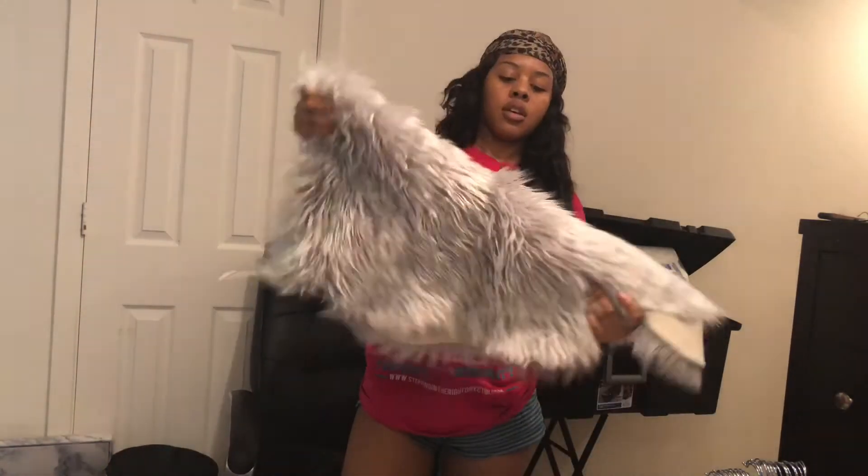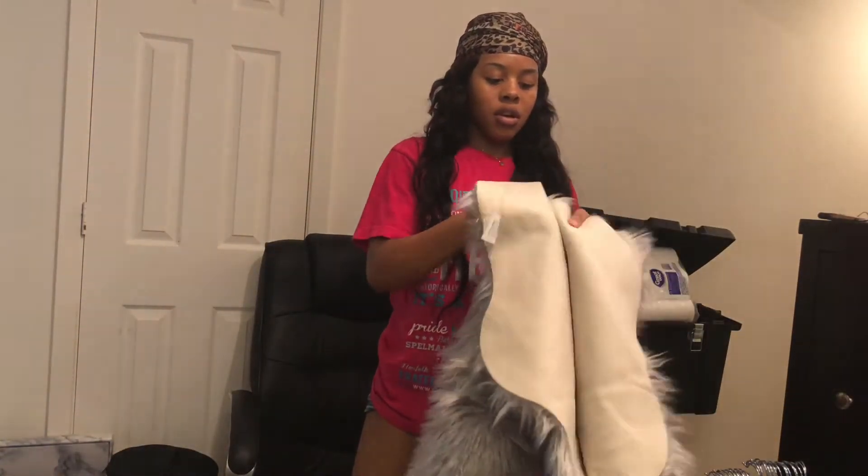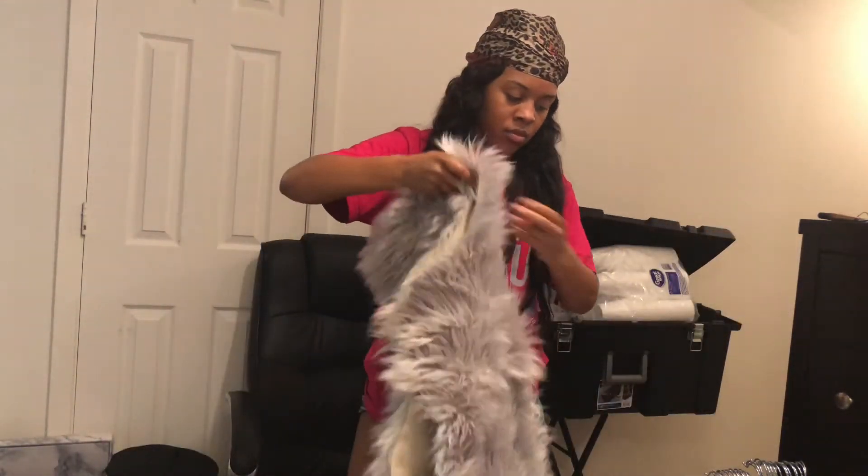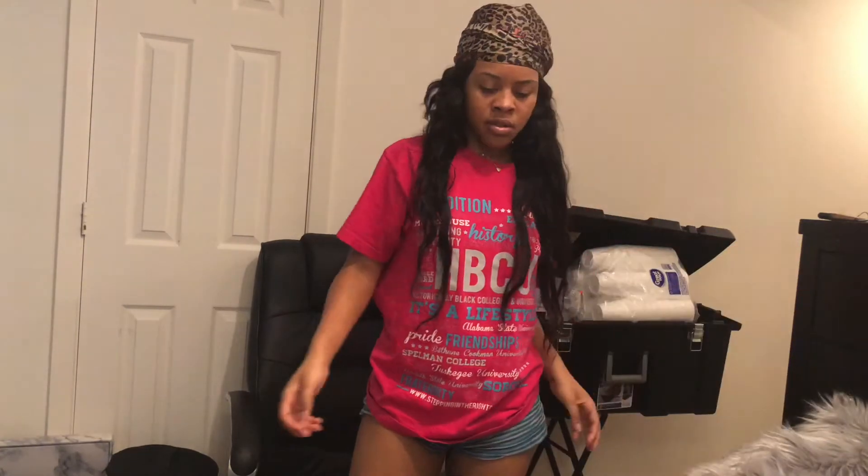And then this gray rug — it's like a long gray rug, and I got this from Marshall's too. I got a lot of stuff from Marshall's; it was like a one-stop shop, really.